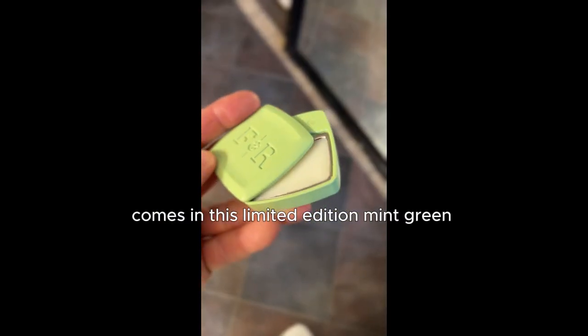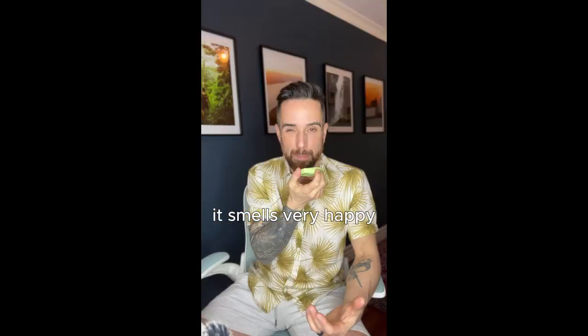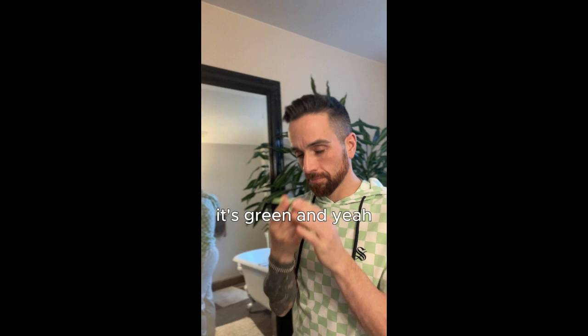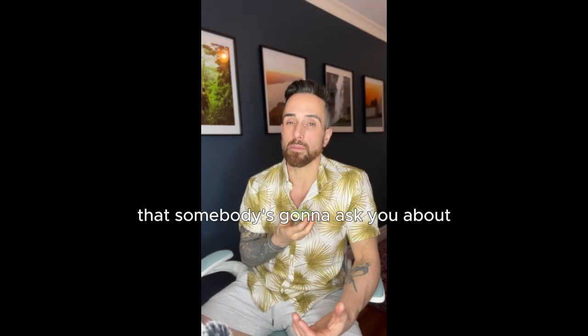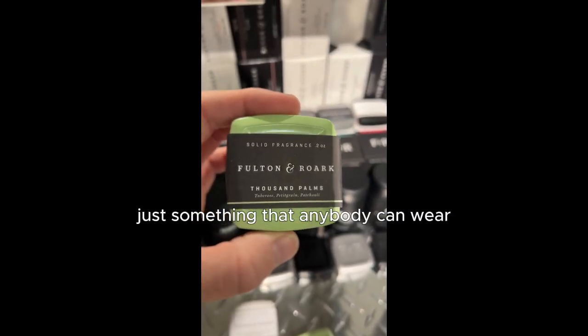It comes in this limited edition mint green case for their solid wax fragrance. It smells very happy, it's very clean, it's green. And yeah, those sort of very unique fragrances that somebody's going to ask you about if they can smell it on you. Nothing overpowering — just something that anybody can wear.